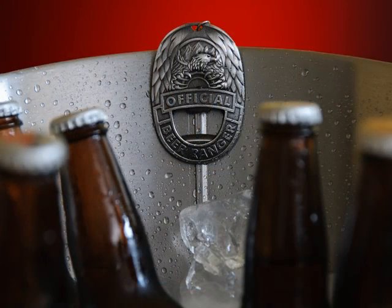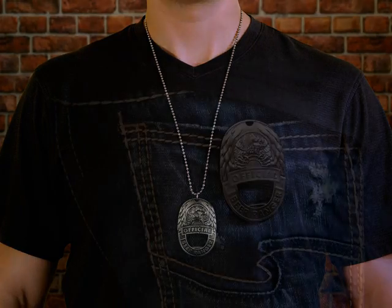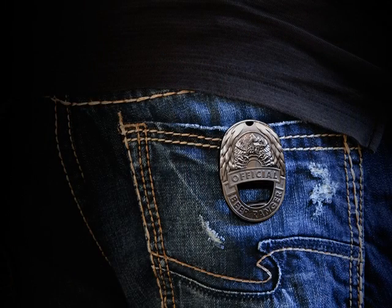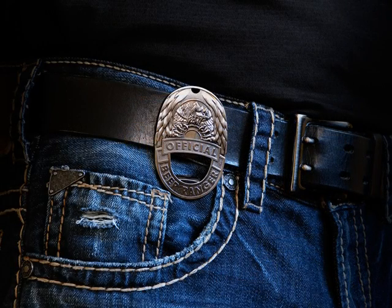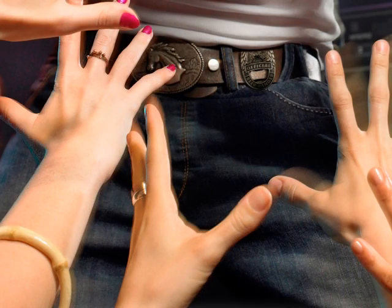But wait, there's more. You can even strut your stuff by wearing the badge around your neck or conveniently clipping it to your pants or your belt. We call this the friend maker feature because, as you'll soon find out, your newfound friends won't be able to keep their hands off your pants.